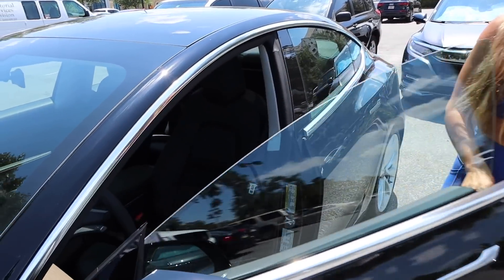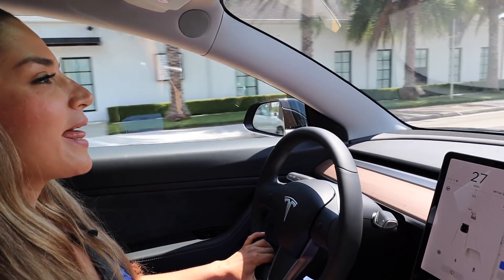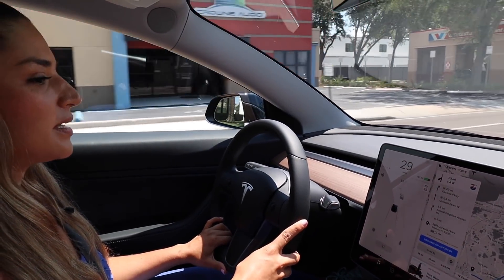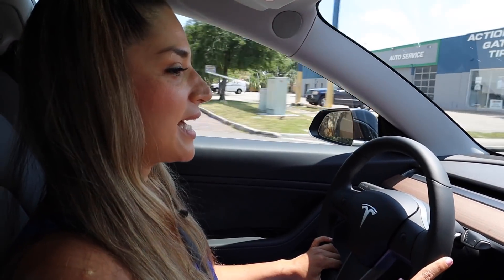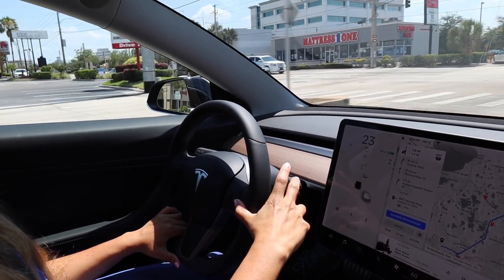I'm going to go ahead and try the full self-driving mode. This Model 3 is equipped with full self-driving, which means it does everything for you — it accelerates, it changes lanes. So let's put it to the test. To start, you just push this down twice.